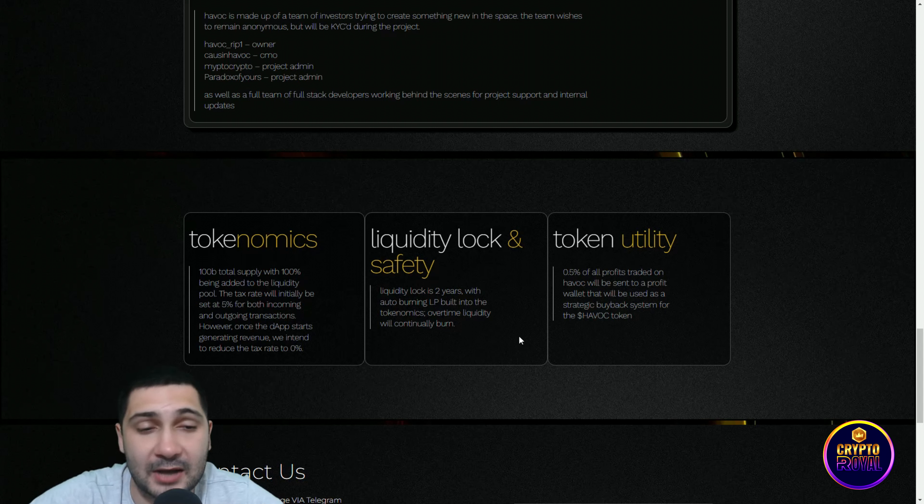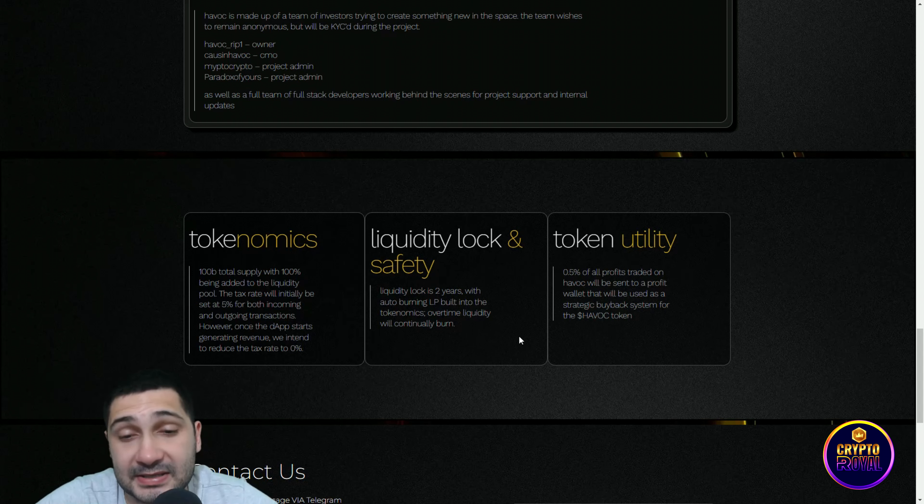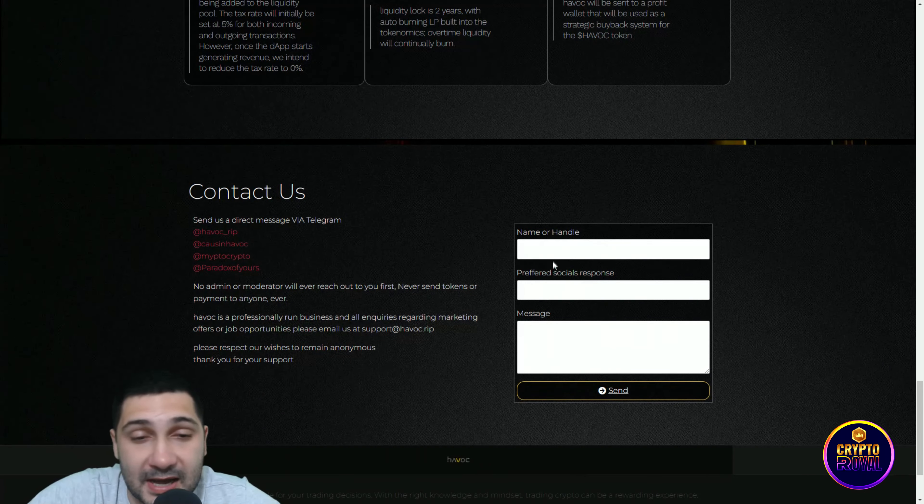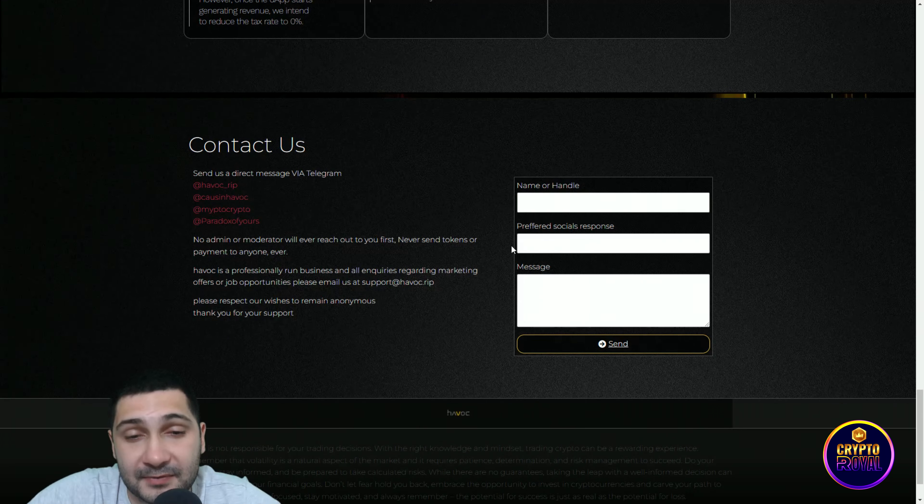Liquidity is locked for two years with auto-burning LP built into the tokenomics — over time liquidity will continually burn. Token utility: 0.5% of all profits traded on Havoc will be sent to a profit wallet that will be used as a strategic buyback system for the Havoc token. You can contact them here — put your name, preferred social, and send the message.